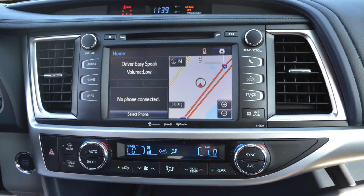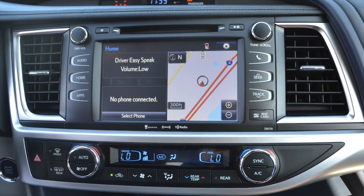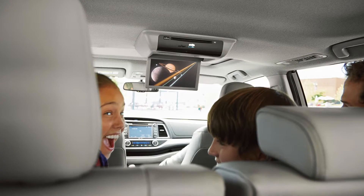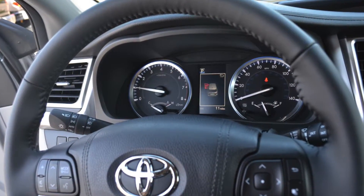The cabin of the Toyota Highlander also offers a slew of convenience features, including a 6.1-inch touchscreen display, optional Blu-ray disc entertainment system with 9-inch display, a multi-information display, and Bluetooth wireless connectivity.